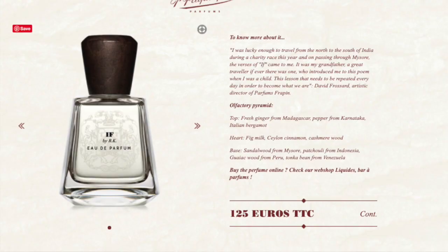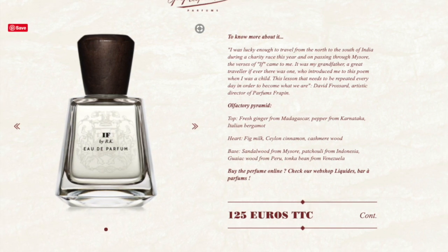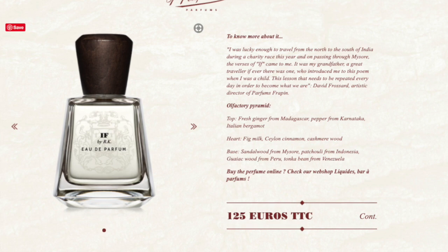Let's see if we can figure out what's in it. The full name is If by RK. This was launched in 2019 and it's classified as a woody scent. In it we have bergamot, ginger, and pepper up top. In the mid there's fig and cashmerian. In the base there is tonka bean, some patchouli, and guaiac wood. Not bad. I don't like it as much as the first fragrance Isle of Man but another good scent. I would give that a C+.